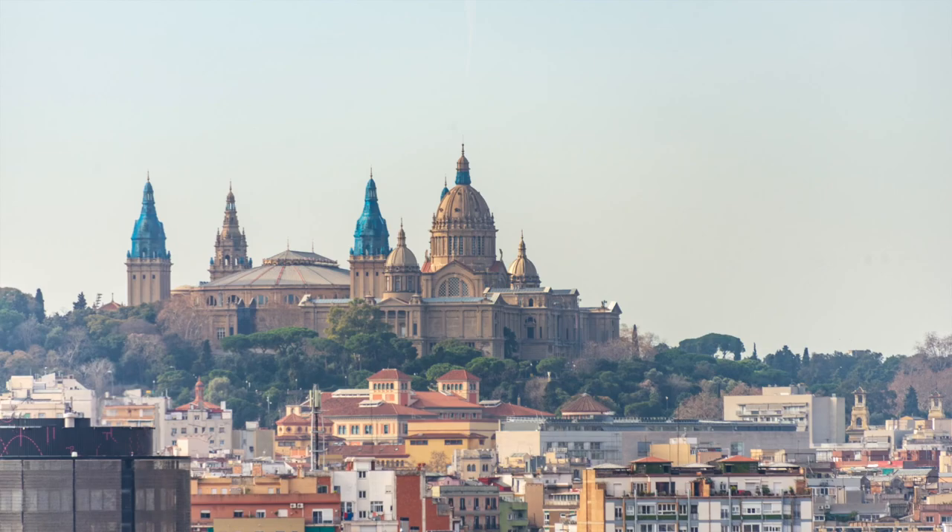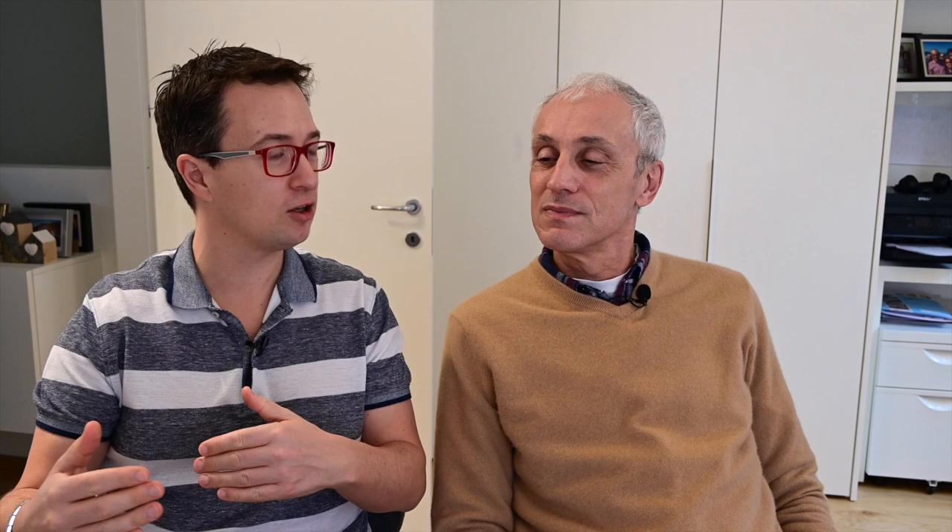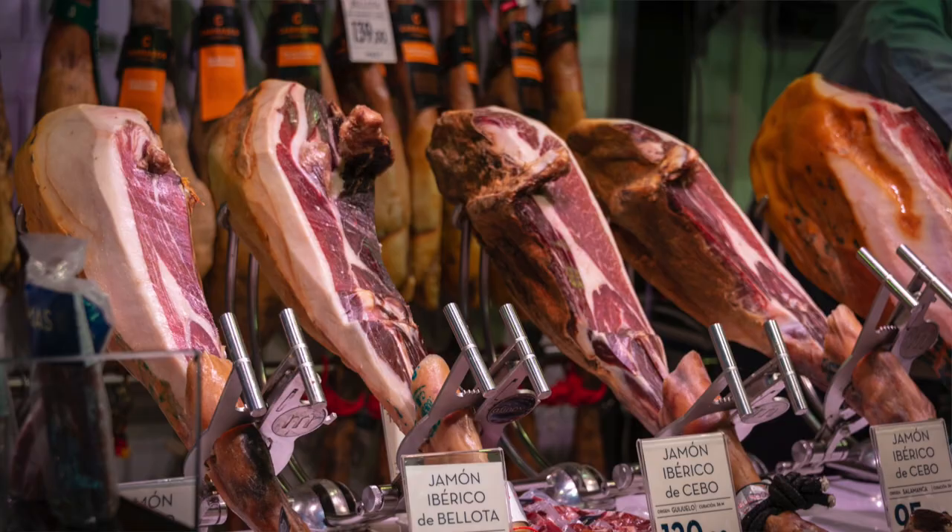Everyone wants to go see the Sagrada Família. That's a bit of a stretch to walk there, but it's fun. It's probably the first place younger people should walk to, because it builds up an appetite. Then you can stop at the market on La Rambla for lunch — it's beautiful there. But go early because it gets really busy.